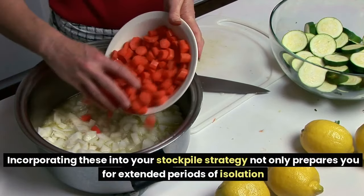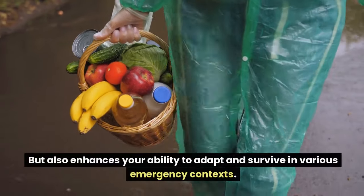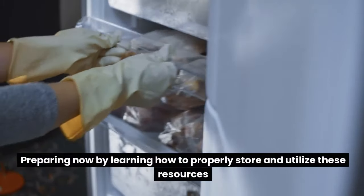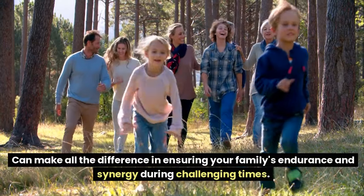Incorporating hardtack and MREs into your stockpile strategy not only prepares you for extended periods of isolation but also enhances your ability to adapt and survive in various emergency contexts. Preparing now by learning how to properly store and utilize these resources can make all the difference in ensuring your family's endurance during challenging times.